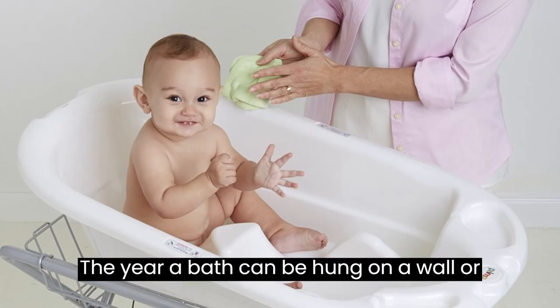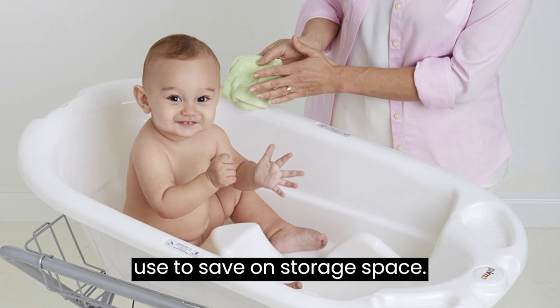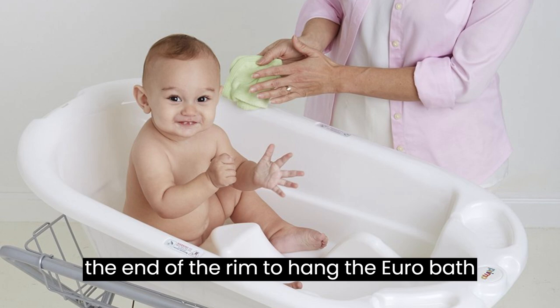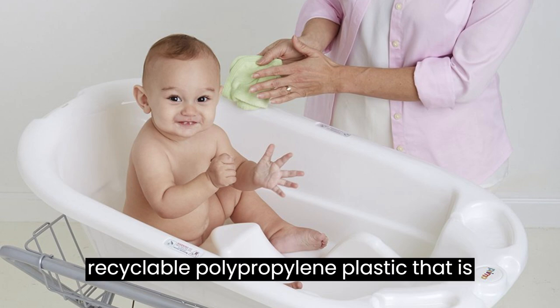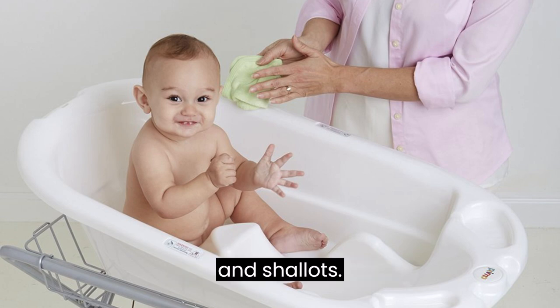The Eurobath can be hung on a wall or door hook in your bathroom when not in use to save on storage space. Simply loop a plastic tie, available at all hardware stores, through the hole at the end of the rim to hang the Eurobath on a wall or door hook, also available at all hardware stores. Our bath is made of durable and recyclable polypropylene plastic that is free from lead, BPA, BPS and phthalates.